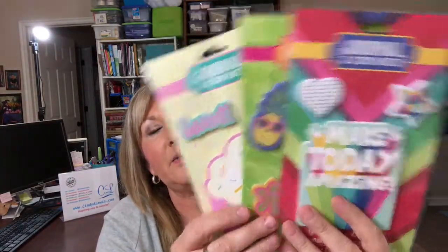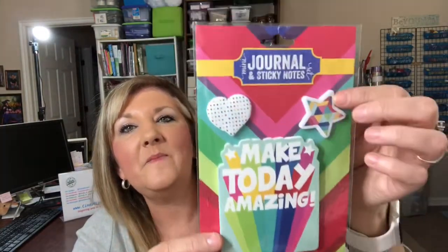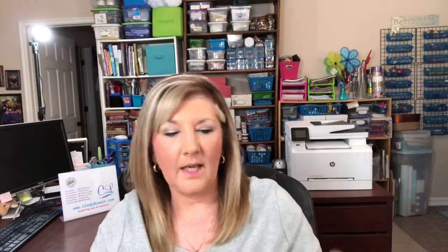They had these little journal and sticky note sets. This one says 'make today amazing' — it's a mini journal with two little sticky note pads. One is tropical with a toucan, pineapple, and flower design. I also got one that's cupcakes, donuts, and sweets. They had a mermaid one too but I was trying to control myself.